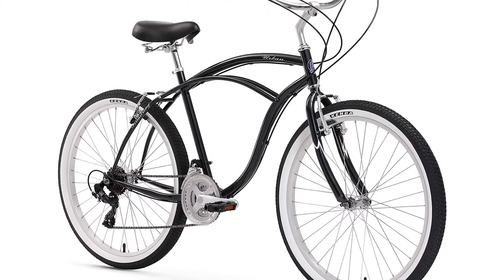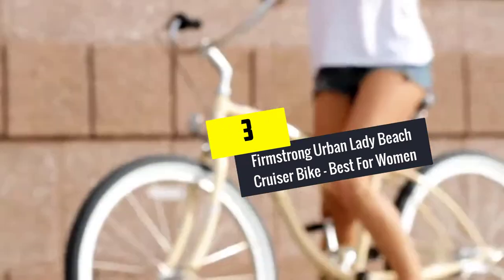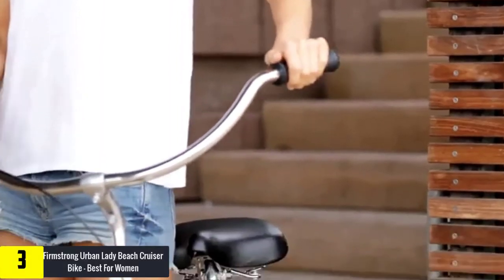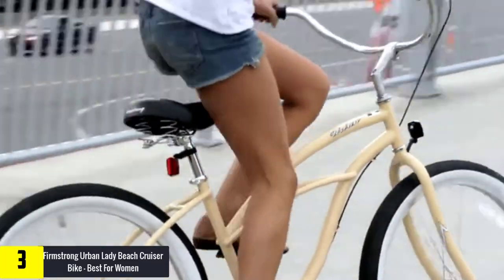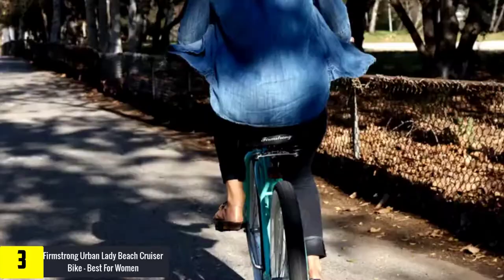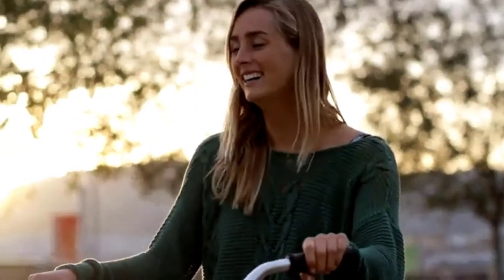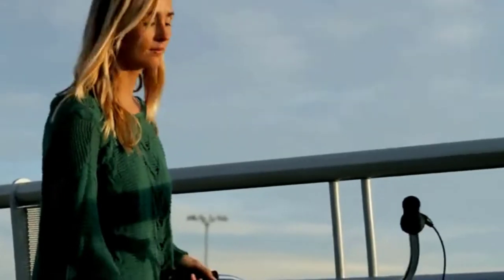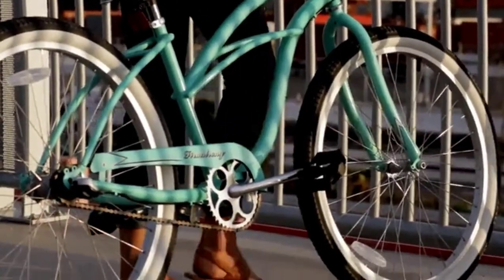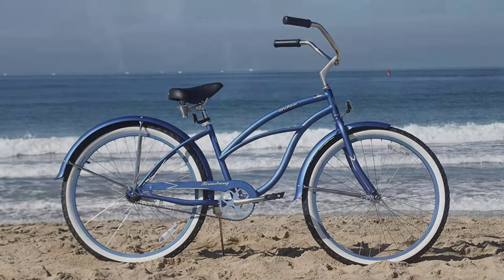At number three we have the Firmstrong Urban Lady beach cruiser bike, best for women. With its elegance and comfort, the Firmstrong Urban Lady grabs the top position in our ranking for women's cruisers. The frame is made of steel, and this well-made cruiser is built to last. It comes in two different wheel sizes — 24 inches and 26 inches — and offers four different gear options: single, three, seven, or 21 speed, featuring high quality Shimano parts. If you like to ride quicker and on rough terrain, you will prefer the three speed or 21 speed options.